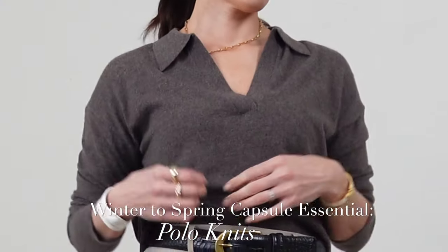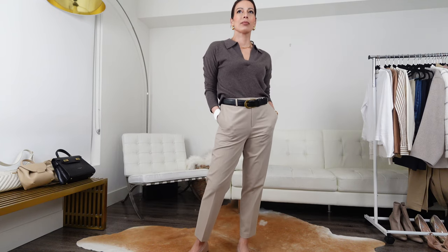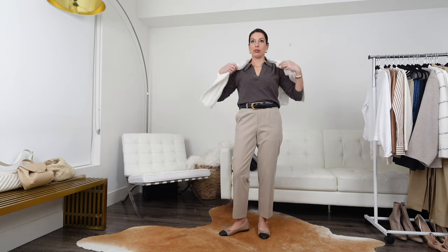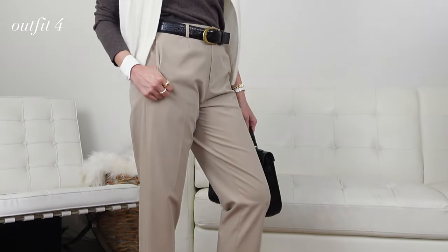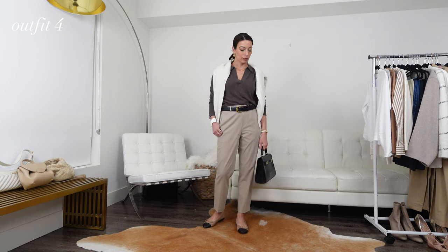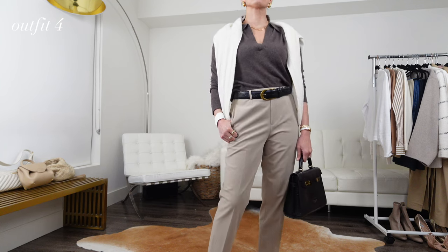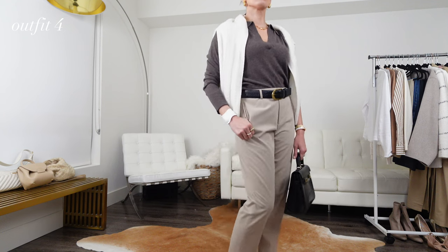Sometimes a hint of preppiness creeps into my outfits, and that's why I've chosen polos as another key staple for my transitional winter to spring capsule wardrobe. Polos are also very on-trend for the season. I love the collar detail and the v-neckline, and I prefer it without buttons or zippers, like this beautiful knit from Lily Silk. In late winter and early spring, where it's still a little nippy, you can easily layer a thin turtleneck under a polo for additional warmth. As the season warms up, you can layer a sweater over your shoulders in case you get a bit of a chill.